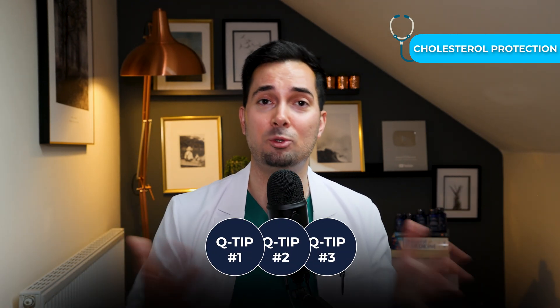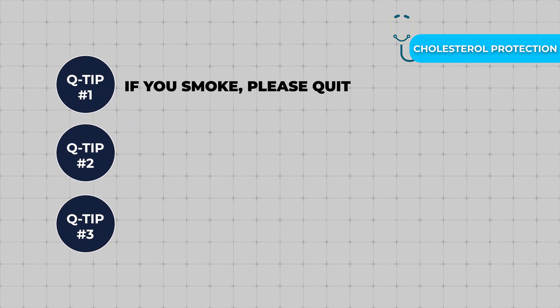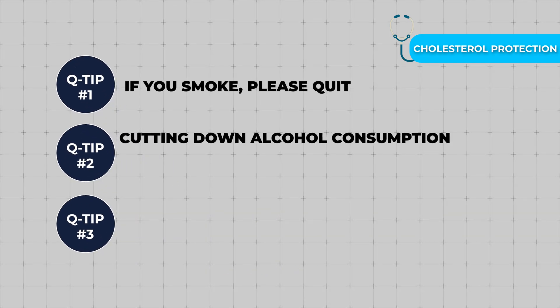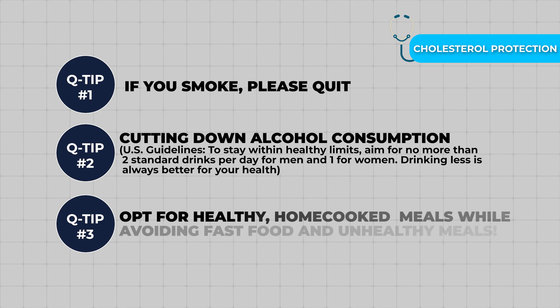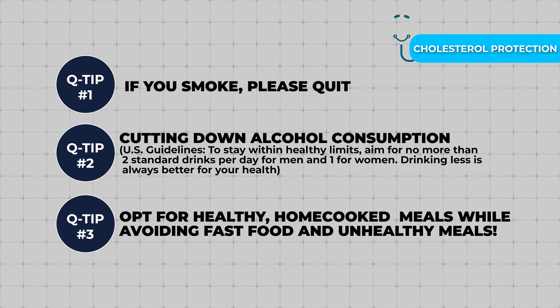Here are a few quick tips to manage cholesterol. One: if you smoke, please quit. Two: if you drink, you need to cut down — this will also support healthy LDL levels. And three: opt for healthy home-cooked meals. Avoid fast food, ready meals, and things like that.